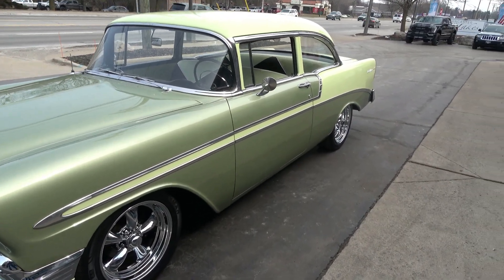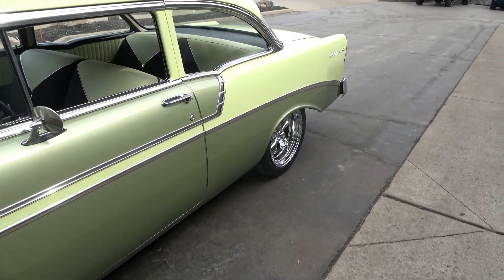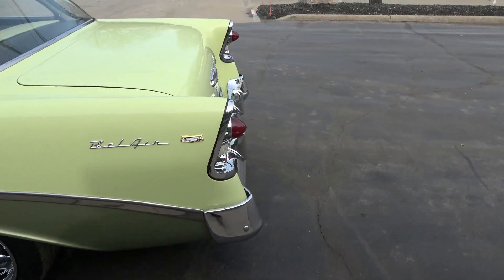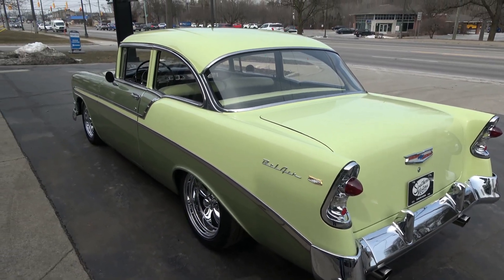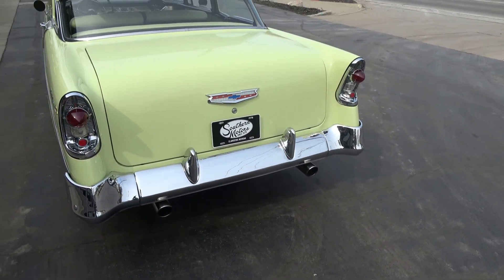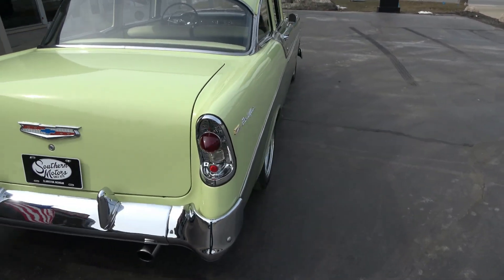I took this car in on trade. Matter of fact, a gentleman up out of Canada bought the car out of Kentucky. It's got around 50,000 to 55,000 original miles on this car.